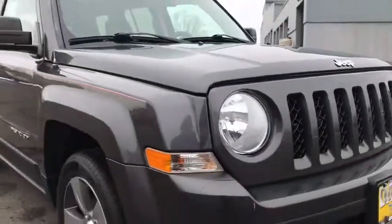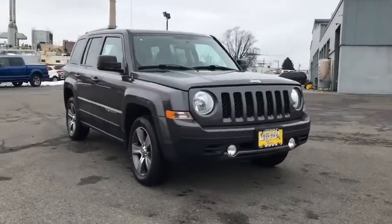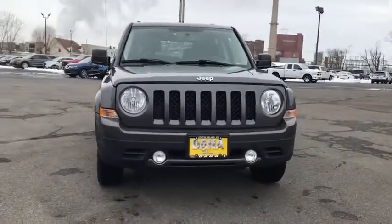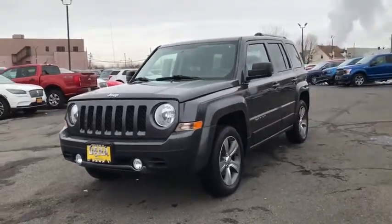Take a ride in the 2016 Jeep Patriot. The Jeep Patriot is unmistakably a Jeep. It looks like a cross between a Jeep Liberty and Jeep Compass, or maybe a three-quarter scale version of the big Jeep Commander.